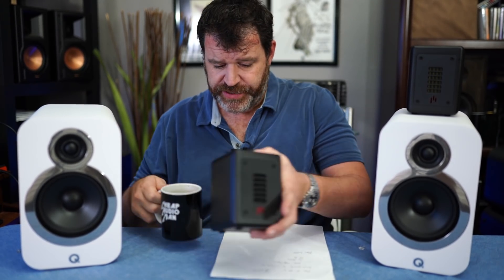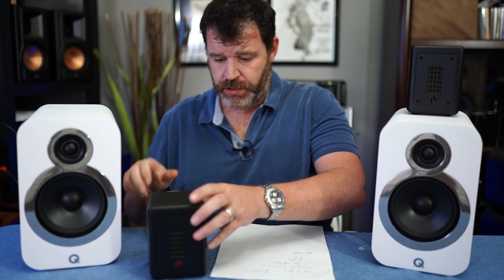All right. Aperion. Aperion super tweeter. Super tweeter.